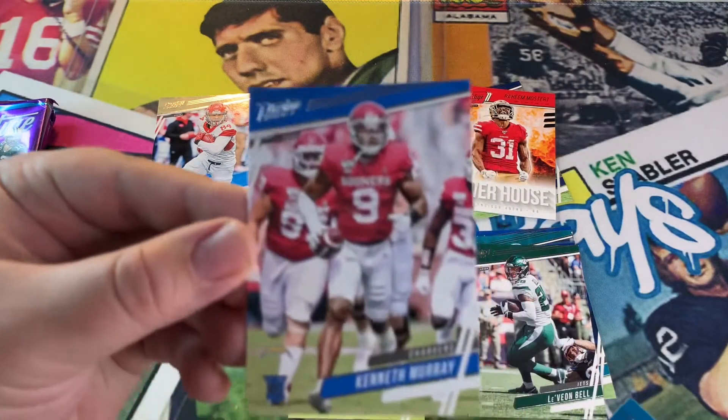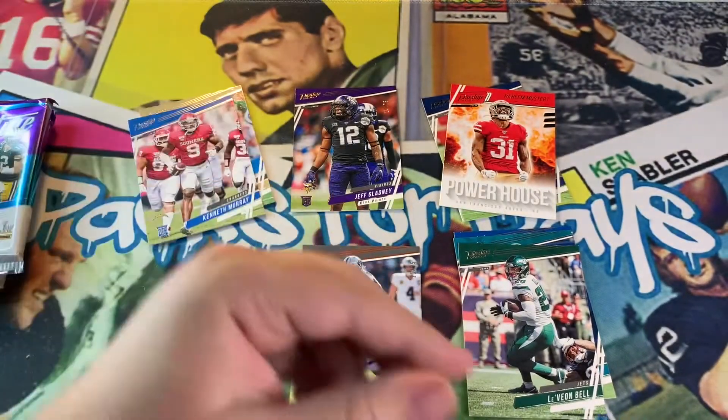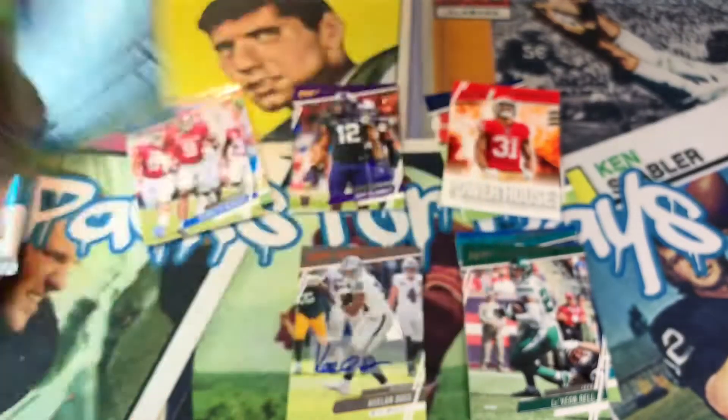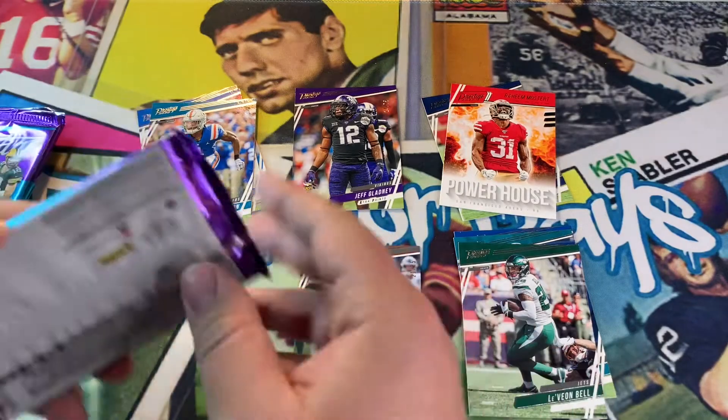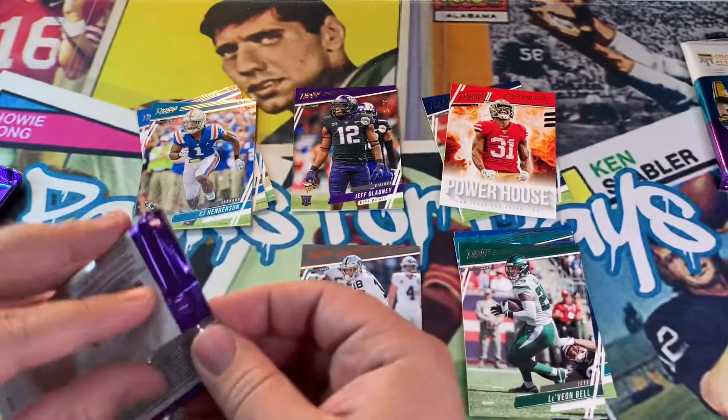We got an Adam — always get me an Adam. Leave the base rookie over there. Kenneth Murray, Chargers new linebacker. CJ Henderson always following me around in the boxes. This one feels a little thicker — hopefully we get a better auto.